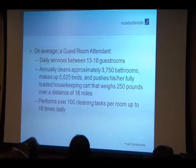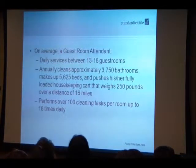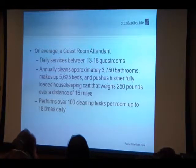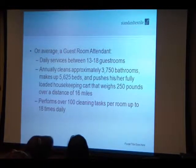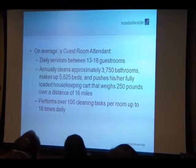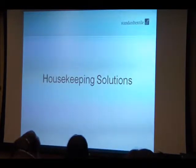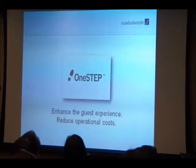Standard Textile is always looking out for our customers. We know how difficult the job is, so we've come to the table asking how we can help. We've already brought in products that are room ready and manufactured products that last significantly longer than traditional products. Now we're focused on saving customers labor costs, helping housekeepers make beds more efficiently and faster. What we've developed is called One Step.